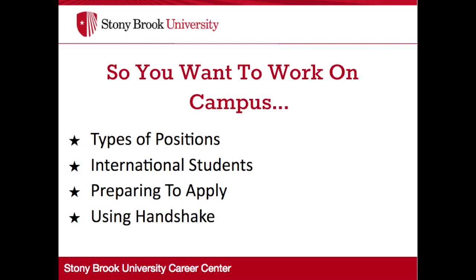Welcome to So You Want to Work on Campus. Today we will go over types of positions available, the different things you need to consider when you are an international student, how to prepare your application for applying to a job, and how to use Handshake to apply to a student employment position.